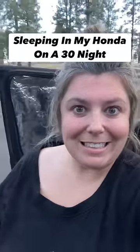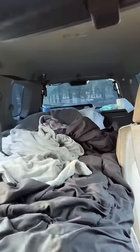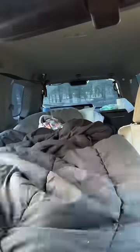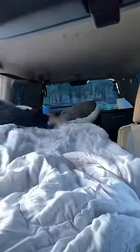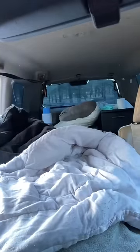How I stay warm on a 30 degree night sleeping in my Honda. First I remake my bed — I use my first comforter, then I layer a fleece over top of it, and then I pull out my big comforter that I've stored behind my pillows. It's a little more fluffy and that helps to insulate the bed really well.